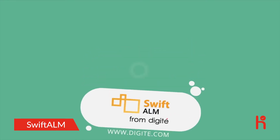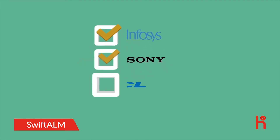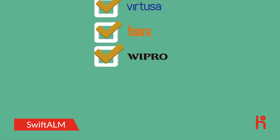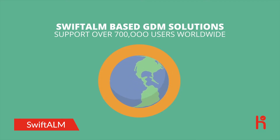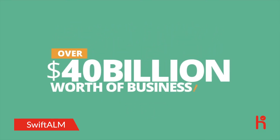You need Swift ALM from Digite. Swift ALM helps some of the largest and most trusted global brands such as Infosys, Sony, HCL, Virtusa, Fiserv, and Wipro, among others, deliver software and IT projects successfully. Swift ALM-based GDM solutions support over 700,000 users worldwide and over $40 billion worth of business.